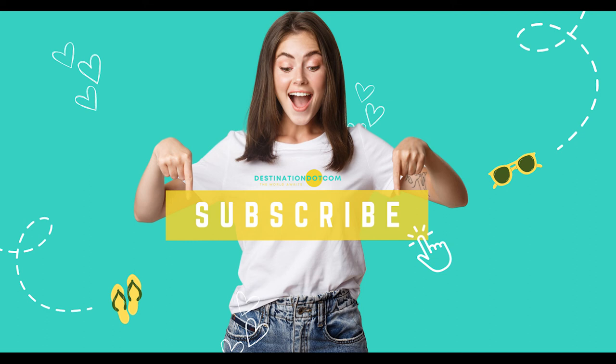Thank you for watching my video. If you enjoyed this video, please remember to subscribe to my channel.